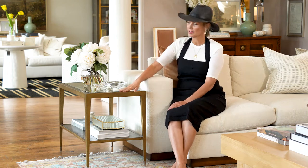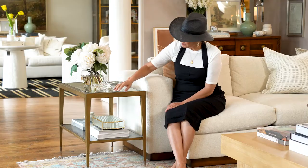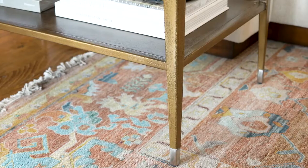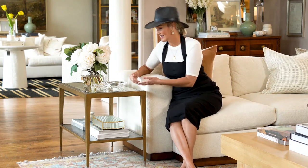I'm here with our Geneva side table. We've got a really beautiful brassy bronze body, molten, with a really gorgeous texture on this. We end in a nickel foot. We've got two shelves with glass tops, so you can see the styling down below.